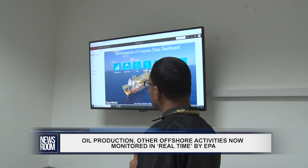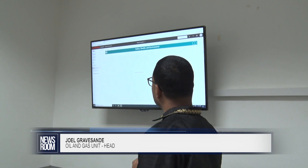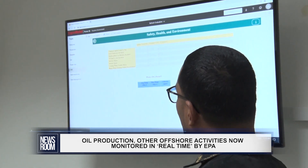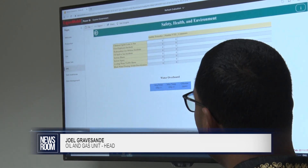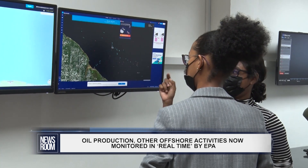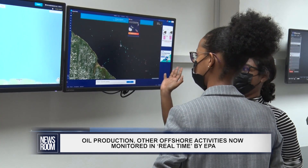Of interest based on the agency's mandate, particular interest is paid to safety, health, and environmental aspects. As I said before, we get the data in near-real-time, and we get the previous days' data to compare. The system also allows the EPA to effectively monitor flaring activities offshore Guyana using a satellite that can track thermal heat signatures.